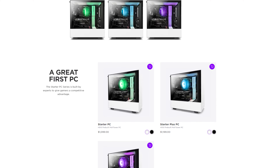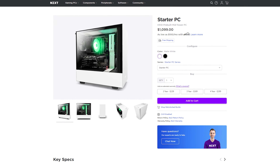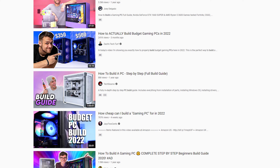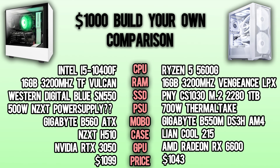The first thing we noticed was their very original way they labeled their builds — for instance, a 'Starter Pro PC.' The next thing we noticed was the price of their so-called starter PCs. To the best of my knowledge, a $1,100 computer is not a starter PC price. Starter PCs should be no more than $800. The fact they're trying to sell this expensive of a computer as a starting point in your PC journey is almost laughable. We compared their starter PC to a $1,000 build that we made.